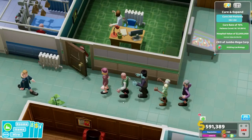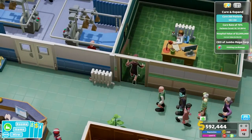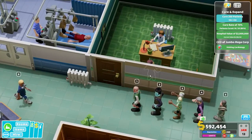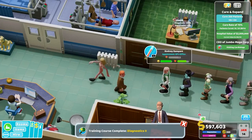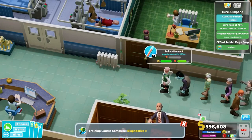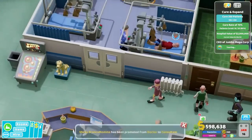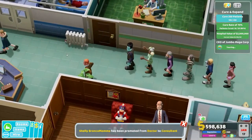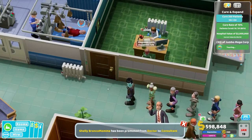Patients in Two Point Hospital, by contrast, have absolutely nothing to do but get themselves cured. So when they're in a big queue, unless they have a burning need to attend to, they don't go wandering off, nor do they get dragged away by the need to go to a specific class. They will wait there, take care of their one thing, and then go somewhere else until they are cured. Not so much with Two Point Campus.